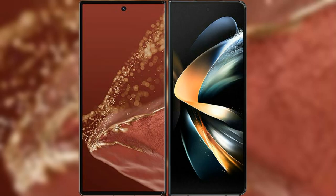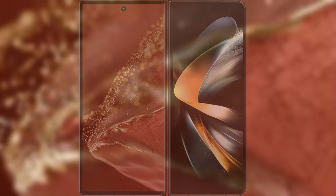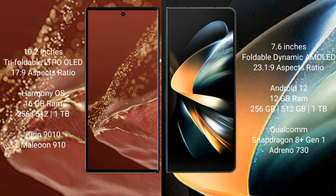Comparing the Huawei Mate XT Ultimate with the Samsung Galaxy Z Fold 4. The Huawei Mate XT Ultimate features a 10.2-inch triple foldable LTPO LED display. The Samsung Galaxy Z Fold 4 features a 7.6-inch foldable dynamic AMOLED display.